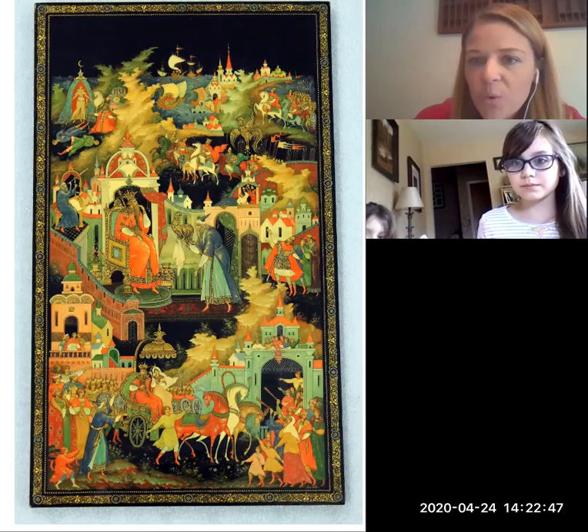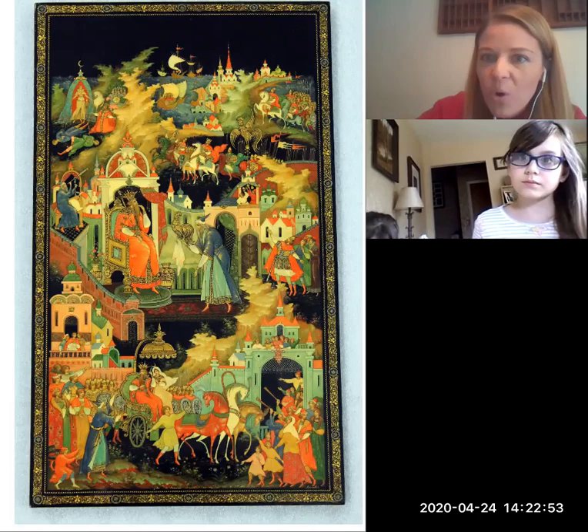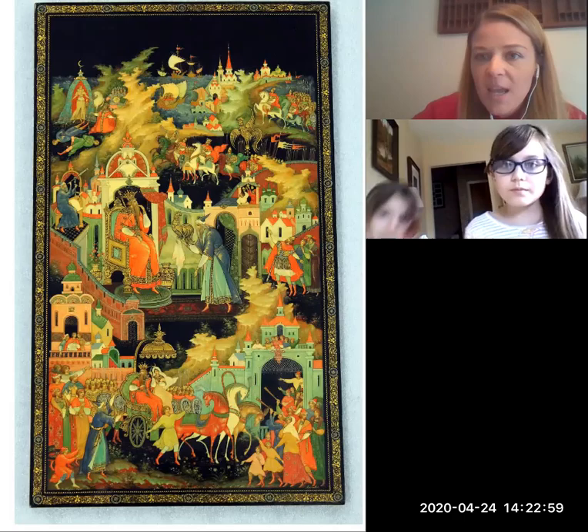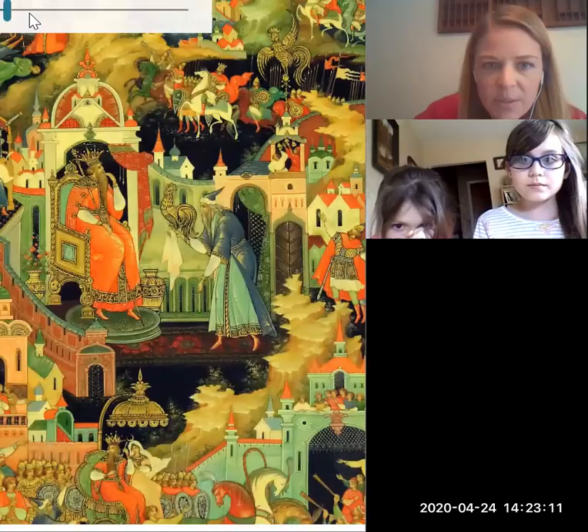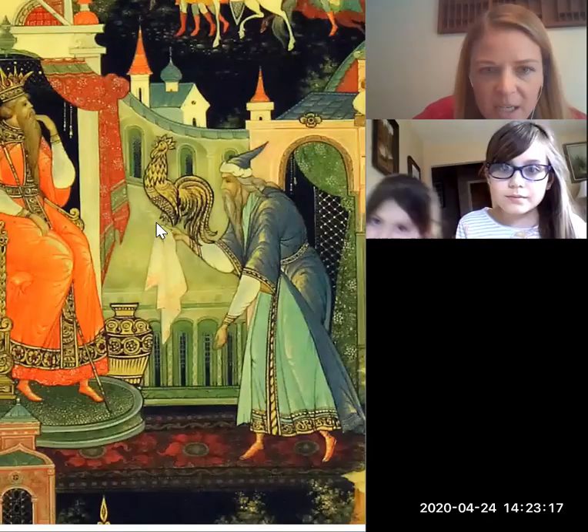We can actually tell the entire story throughout the whole picture. Once upon a time, there was a very rich Czar — and a Czar is like a king in Russia. We're going to start in the middle of our picture and I'm going to zoom in so you can see it a little bit better. There's our rich Czar, kind of off to the side here.